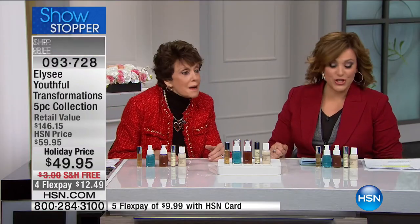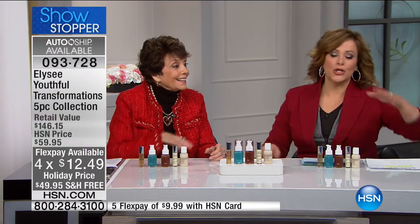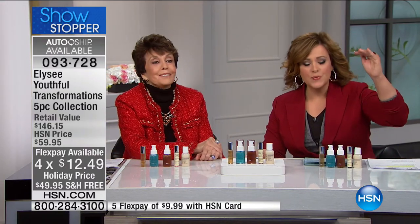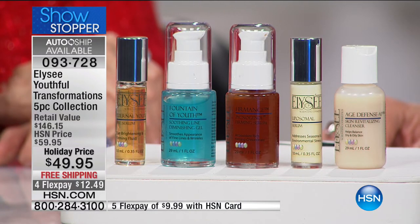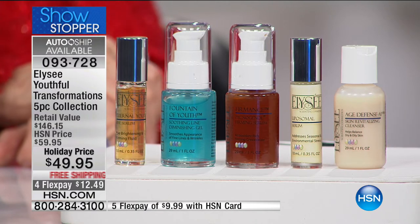We have free shipping. And how many flex pays? Isn't it wonderful? Elize is about giving you the highest percentages of the most cutting edge ingredients. So even though they've been around for 94 years, they are still on top of their game. Linda, you do such a great job.